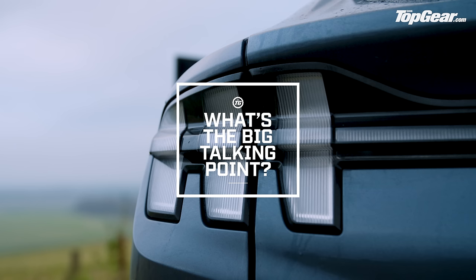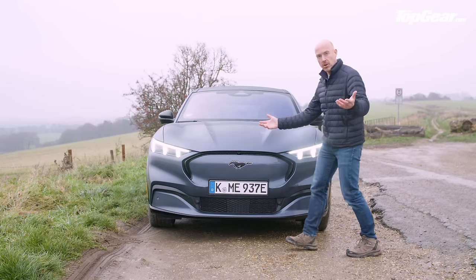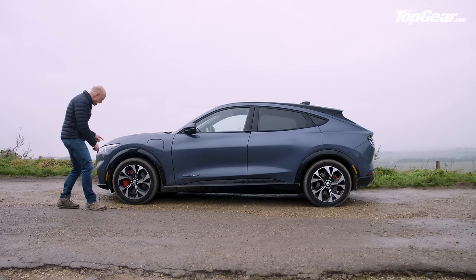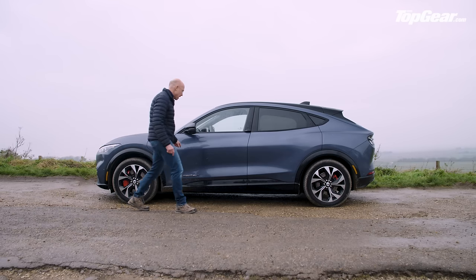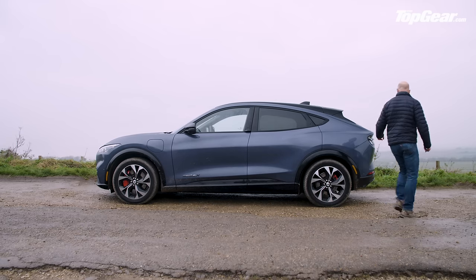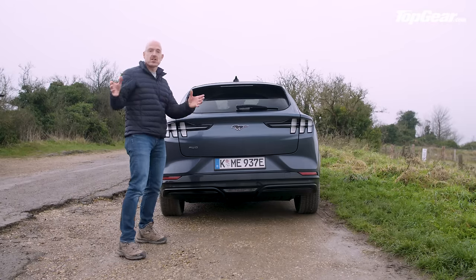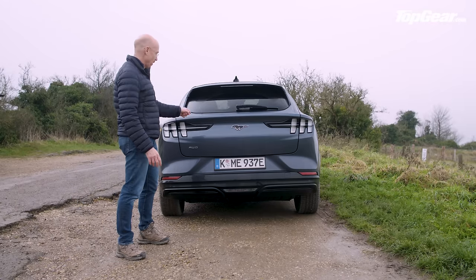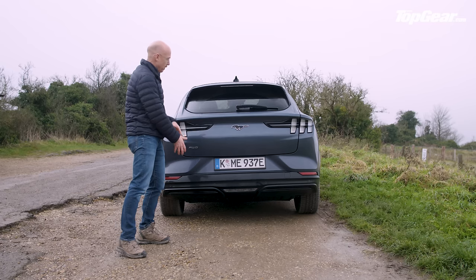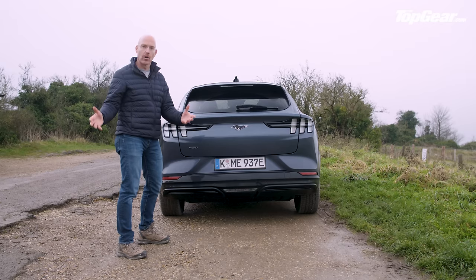Who builds this car? Ford, right? But show me the Ford badge — it's not there. No Ford badge, that's a horse — Mustang branding. And there's nothing on the back either. You're not going to find a Ford badge anywhere on the Mach-E, and that's cool because the Mustang branding is great and interesting and a bit cooler. But where does it leave the future of Ford's electrified products?